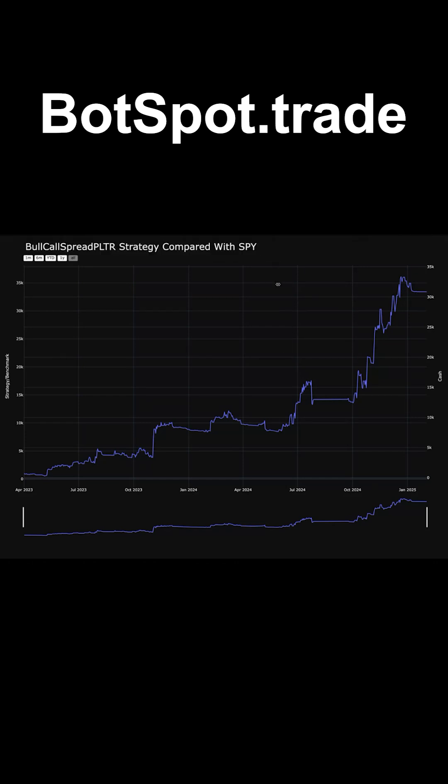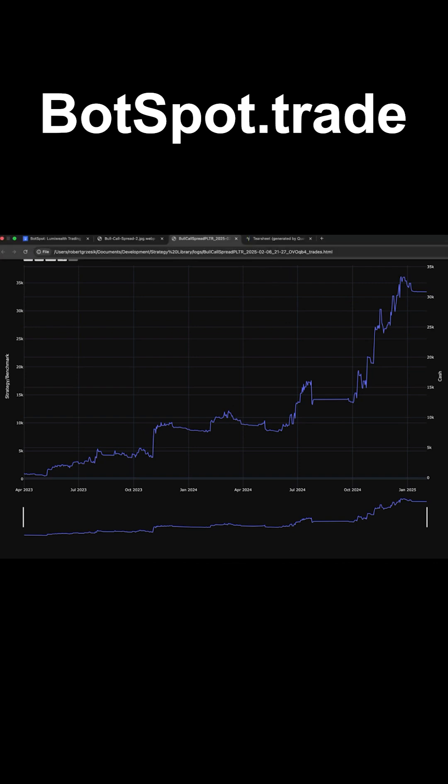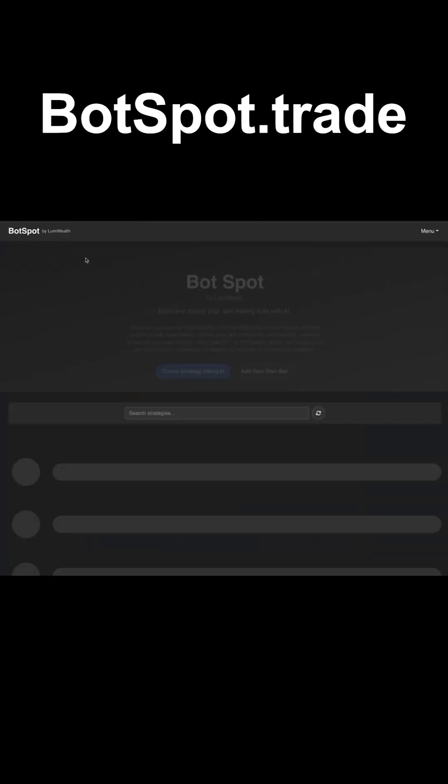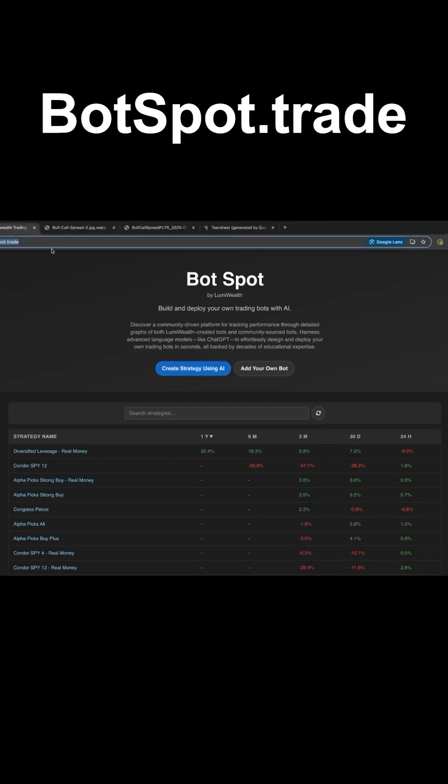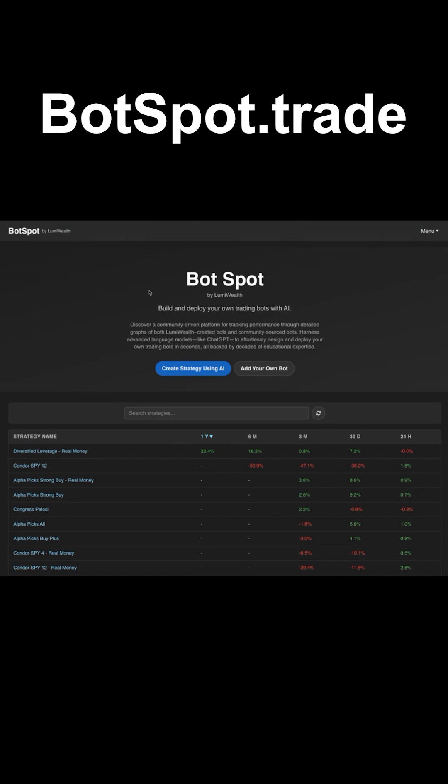If you guys want to get this code or if you want to learn how to do this, go to botspot.trade. Click 'create strategy using AI bot.' Again, botspot.trade — that's not .com, that's .trade. Click on 'create strategy using AI.' It's going to take you through a process where you can get your 30-day free trial and actually try this out yourself.